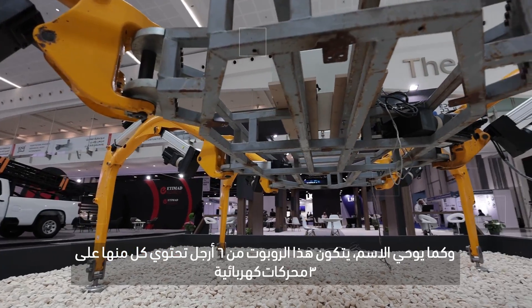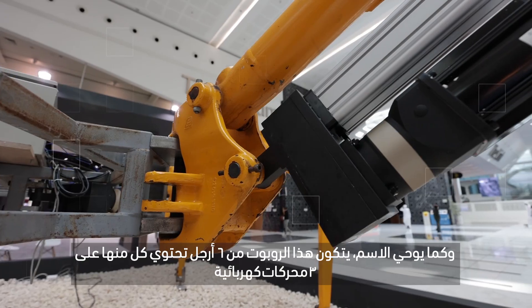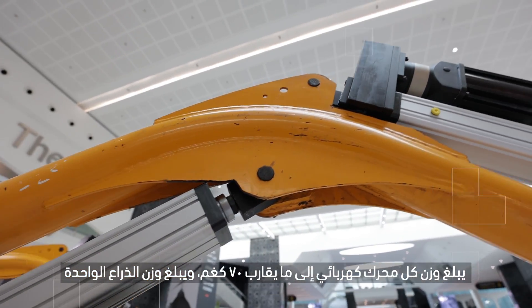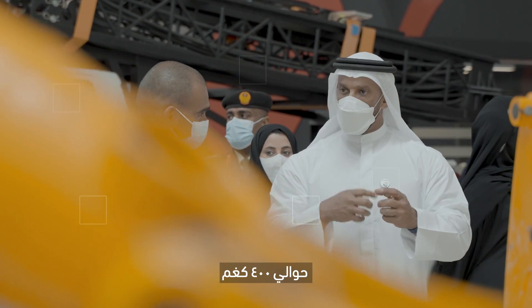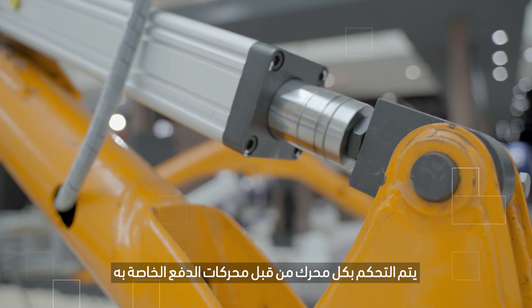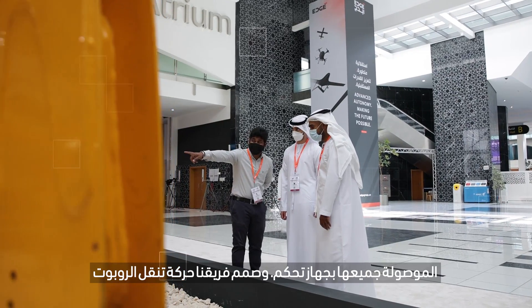As the name suggests, it has six legs and each leg has three electrical actuators. Each actuator weighs about 70 kg, and for an arm alone it weighs approximately around 400 kilograms. Every actuator is controlled using its own motor driver. These drivers are directly connected to a PLC.